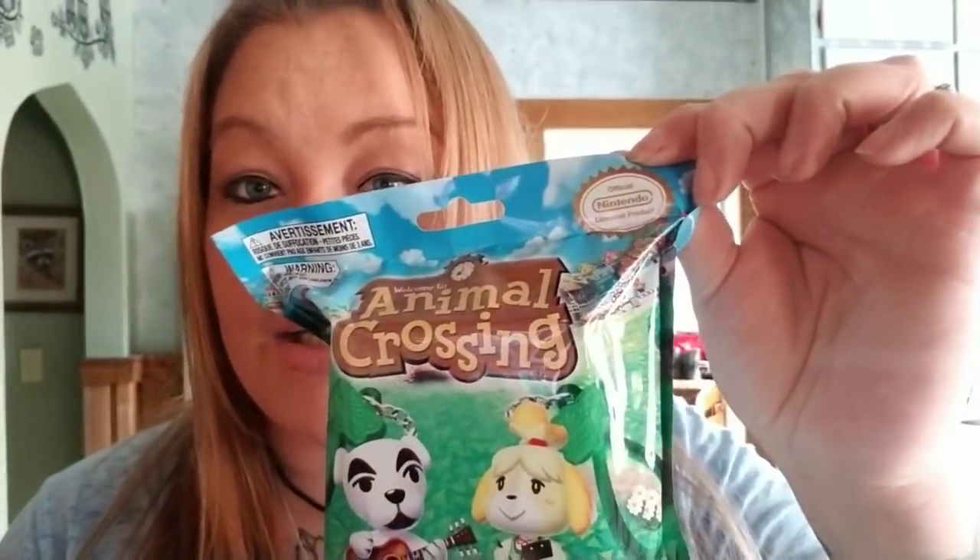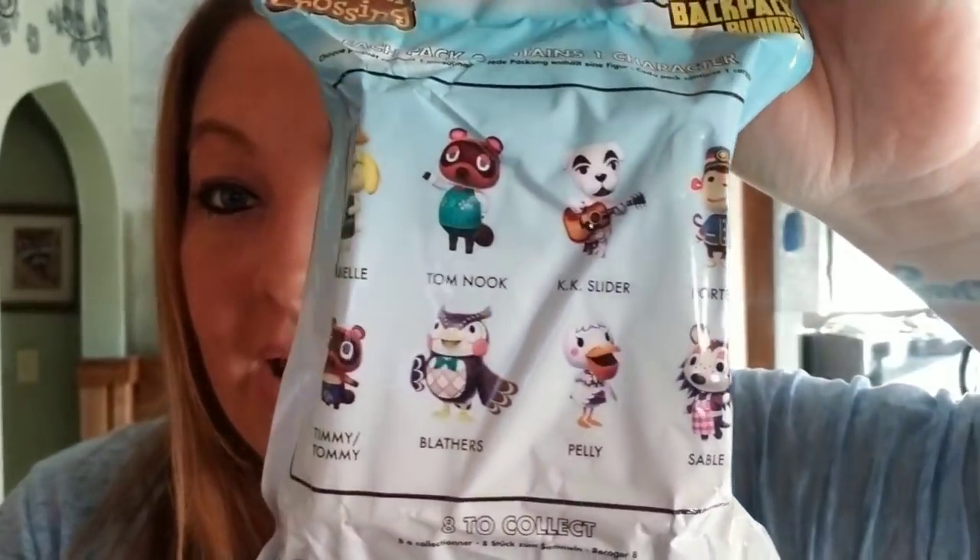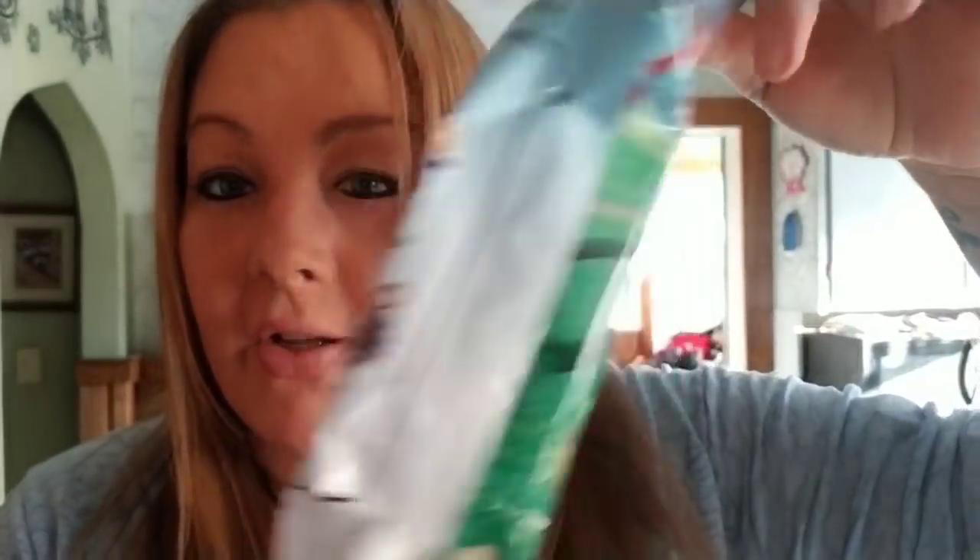I found so many little toy bags and blind bags and things like that again. I had to pick them up. This right here is the Animal Crossing blind bags and this is from Nintendo. Here's all the things that you can get — all the different little characters. I just thought this was super cute and I have not seen these before, so I had to pick these up.